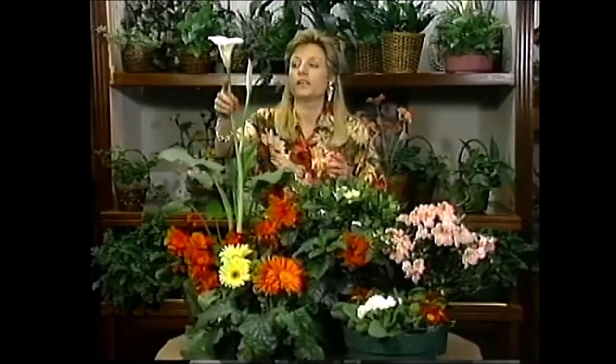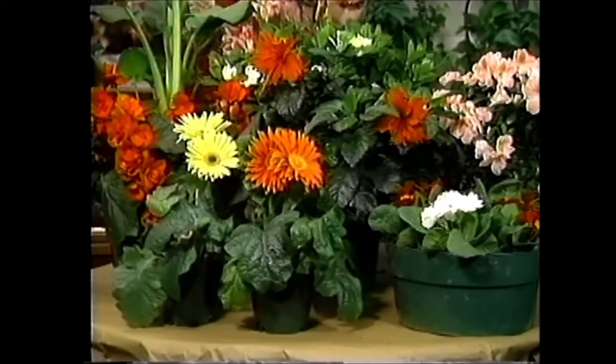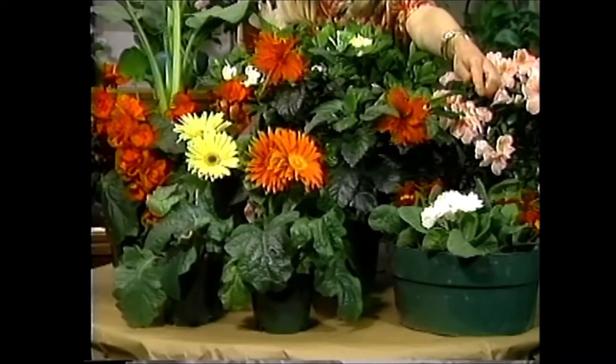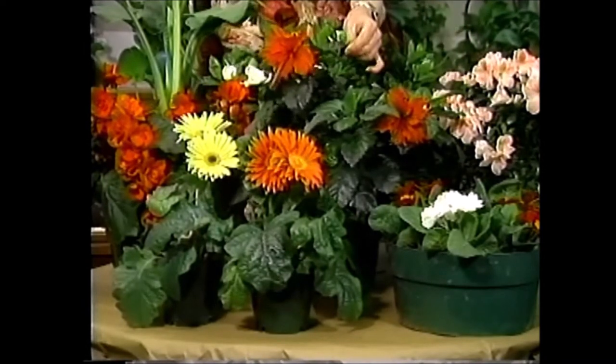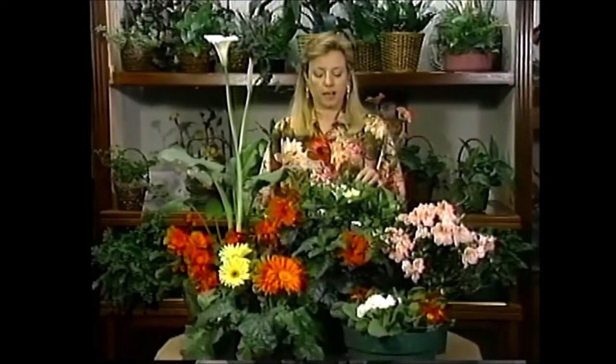Joining me today is Sherry Shank from Johnson's Flower Center and we're going to show you several plants such as the Calla Lily, the Rieger Begonia, some cute little Gerber Daisies. We also have some Primula and Primrose, the Hibiscus plant, Azalea, and the Gardenia. Stay tuned, it's time for us to get started.